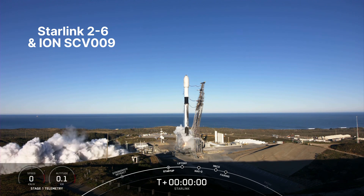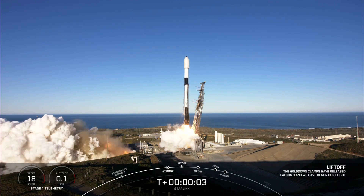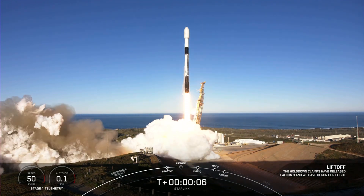Engines full power, and liftoff of Starlink 2-6. Go Falcon, go Starlink.